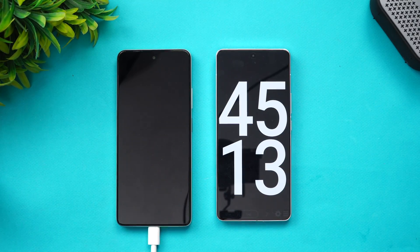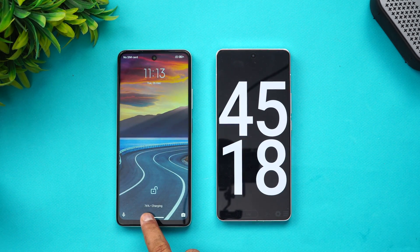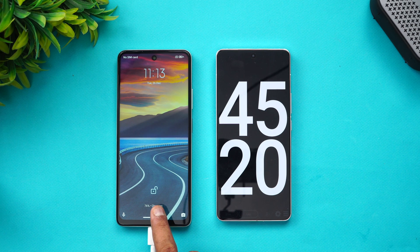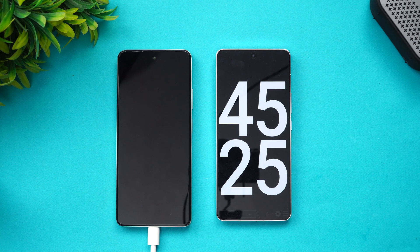At 45 minutes of charging, the battery is at 76%, with 24% remaining. Let's see how long that final portion takes and come back at the one-hour mark.